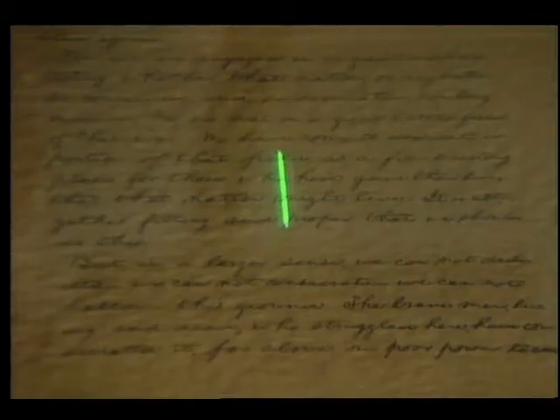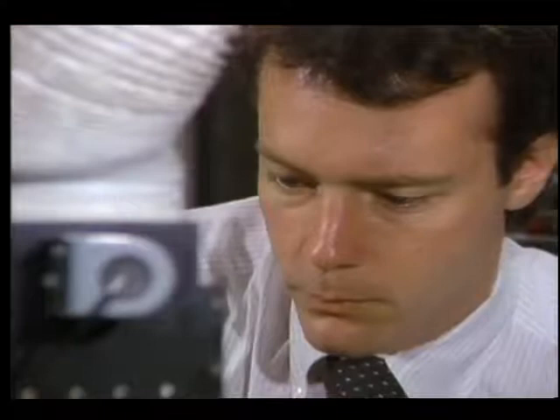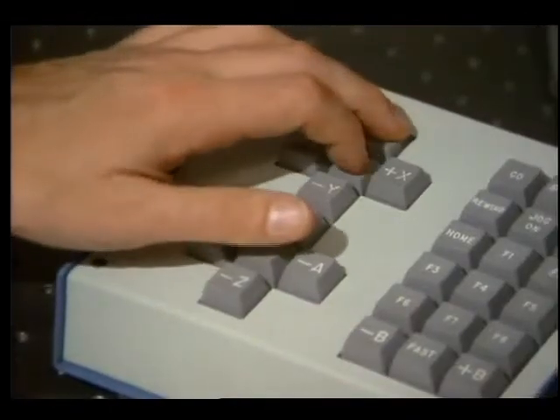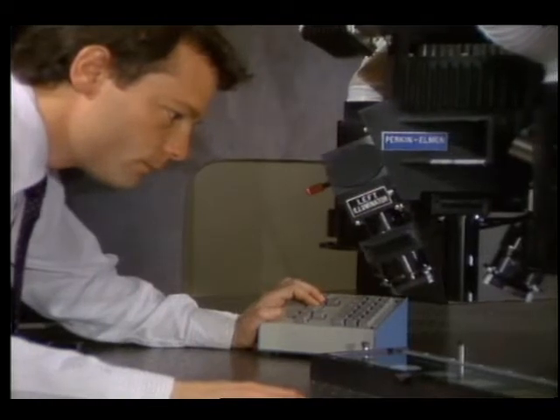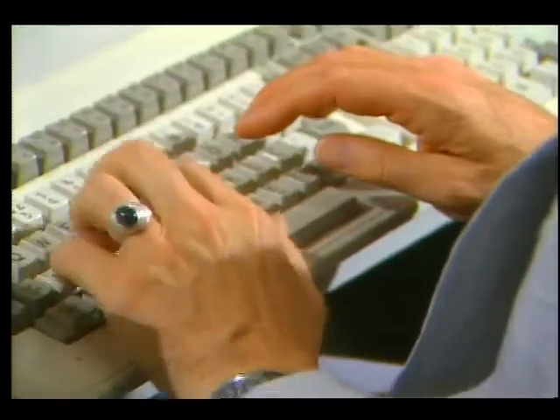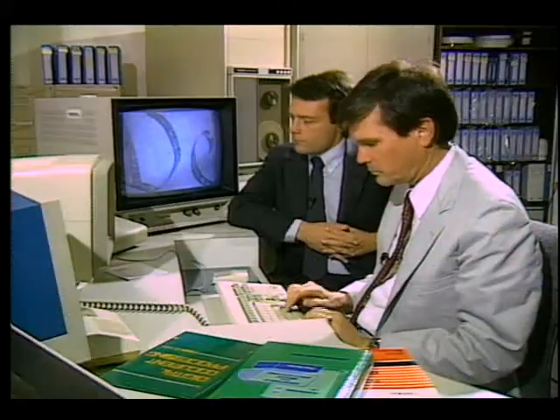During each pass of the scanner, a million bits of digital information are collected. The system has the capability of going back year by year to the exact same spot in order to make comparative studies of the condition of the documents.